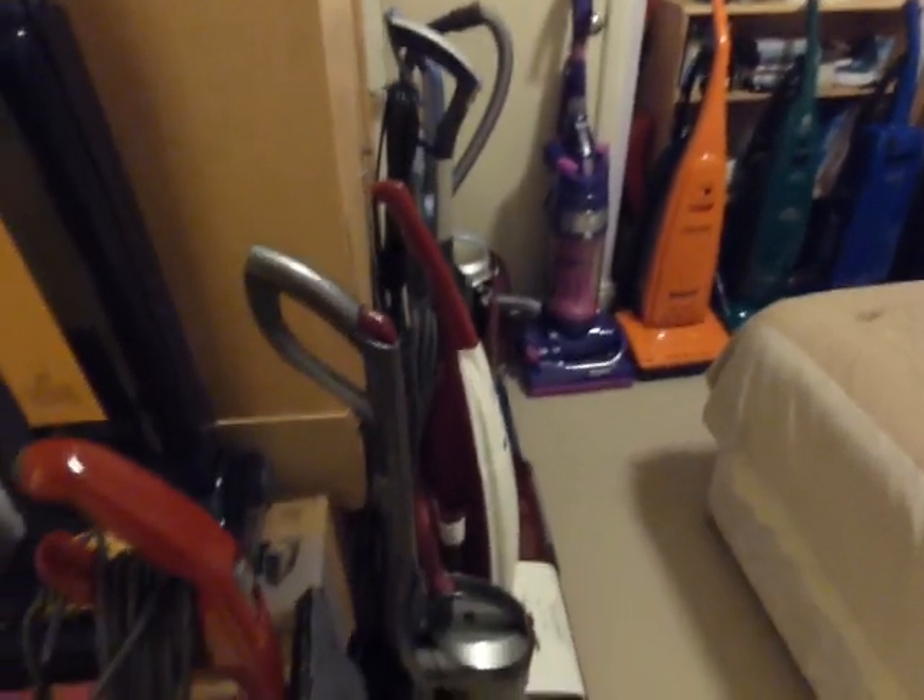We're going to go upstairs now. I only live in a very small house, so this is the vacuum room. It's a bit of a mess in here, but this is where I keep some of my vacuum cleaners. I've got about 26 machines in this room, so let's go around them all one by one.